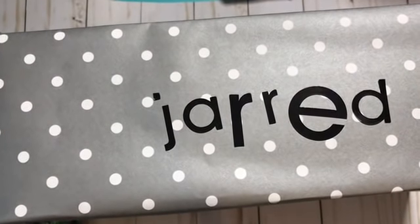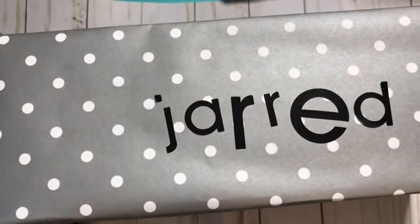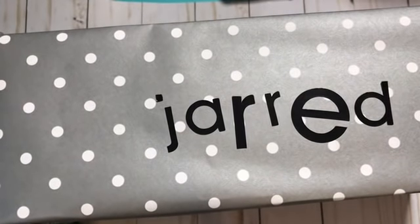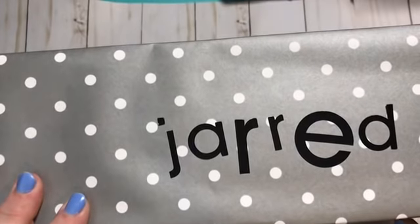Hey everyone, it's Christy with Anchor Life 5. Thanks for stopping by and joining me today. I'm going to share what I'm putting in my children's Easter baskets. My kids are older — my oldest is a girl, she's 20, my son in the middle is 16, and my youngest is 14. Hopefully this will give you some good ideas for a teenager's or young adult's Easter basket.